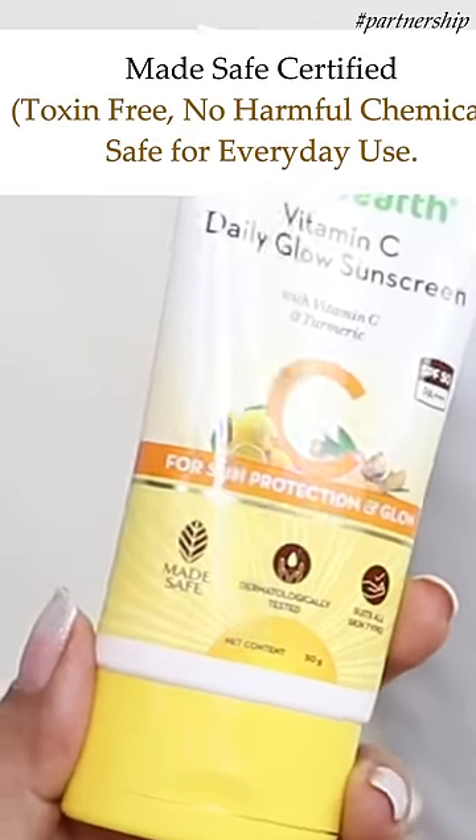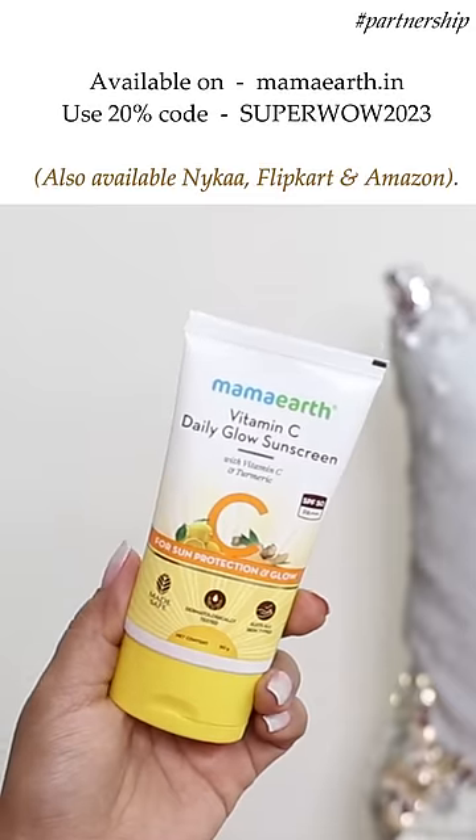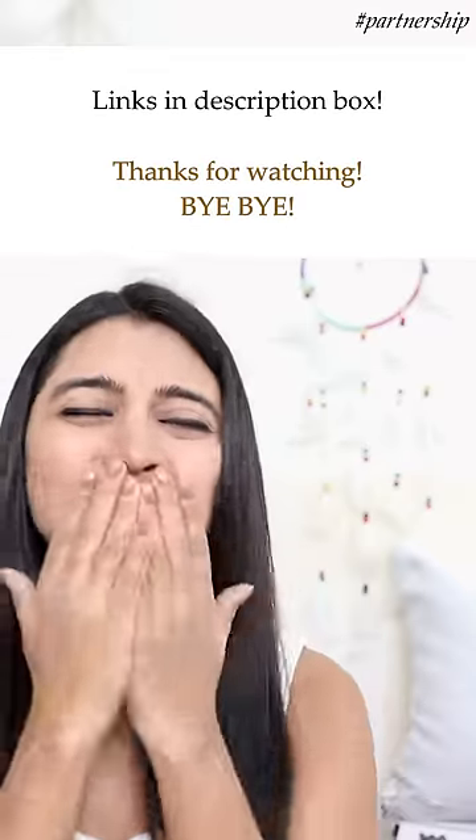The formula is completely non-sticky and also Madesafe certified, which means it contains no harmful toxins or chemicals and can be used every single day. Available on Nykaa, Amazon, and Flipkart. If you buy directly from the official Mamaearth website or app, use code SUPERWOW2023 for a flat 20% off — links and details in the description box below.